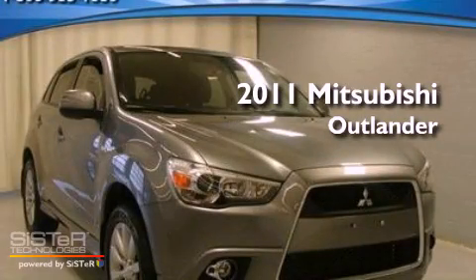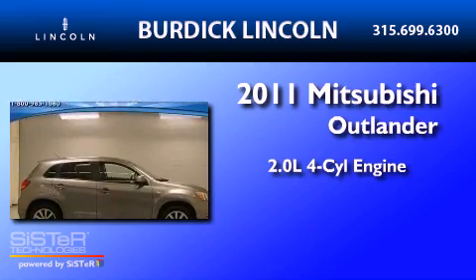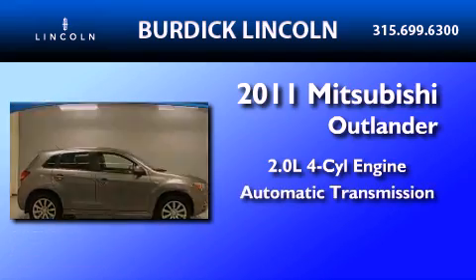This is a 2011 Mitsubishi Outlander. It features a 2.0-liter four-cylinder engine and an automatic transmission.